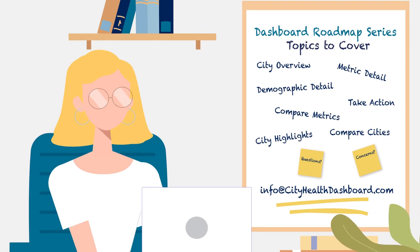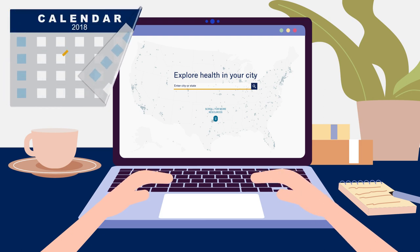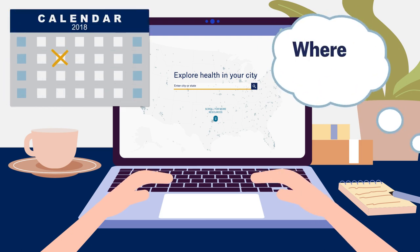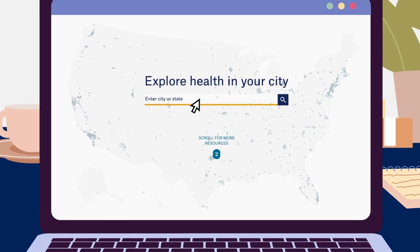So buckle up and get ready to learn how to compare metrics, leverage the take-action resources, and much more. Whether you've been a Dashboard user since day one or you're just getting started, this series will help you get acquainted with our tools and become an expert in no time.